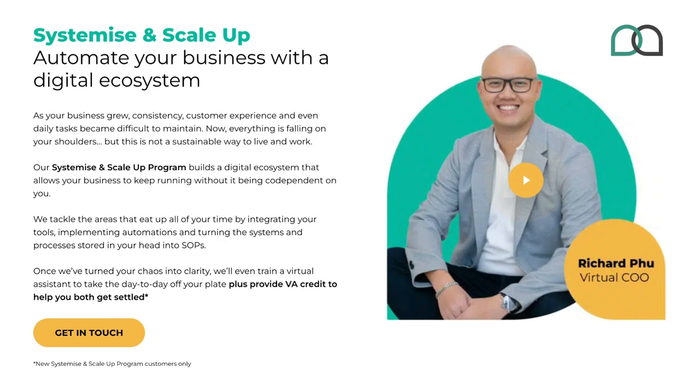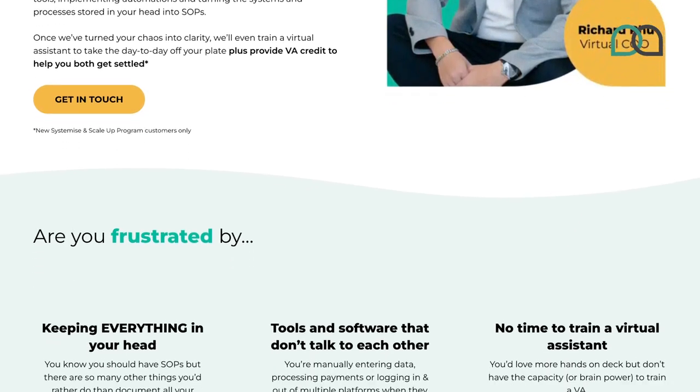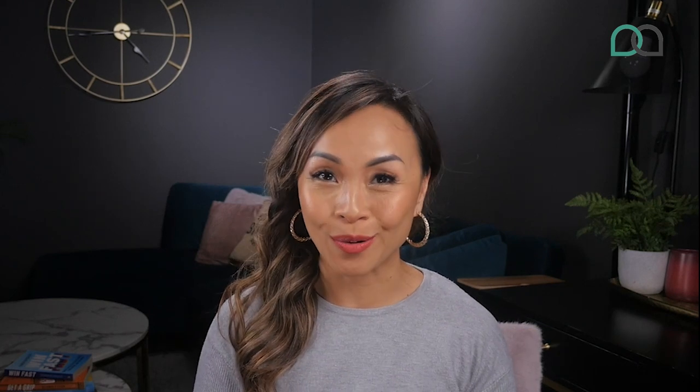The good news is that these are things that our Systemize and Scale-Up team can set up for your business so that you have an environment primed for success. We'll even hire and train your VA on all your new systems and processes so that all you need to do is start delegating tasks. You can go to outsourcingangel.com/systemize-scale-up to find out more, or chat to us at outsourcingangel.com/discovery.